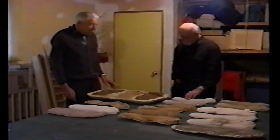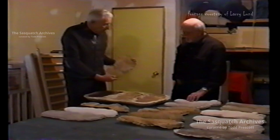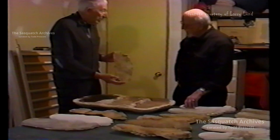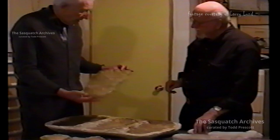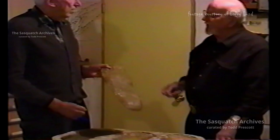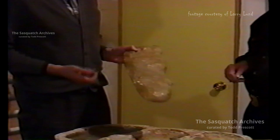The first tracks I actually saw were this one here, which is the original Bigfoot — the one that a fellow named Jerry Crew took to the newspaper in Eureka and had his picture taken with. Of course, what he had was the other side. That was in October 1958, and that picture was in the newspaper in British Columbia, in Vancouver.